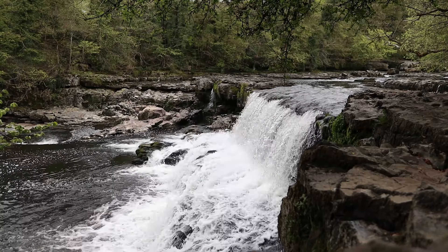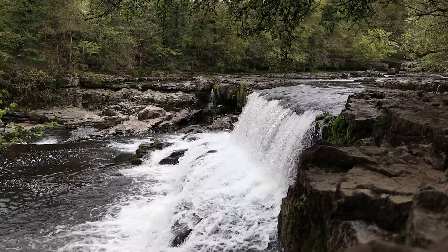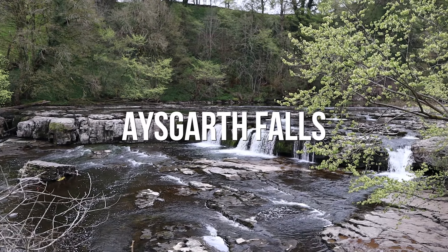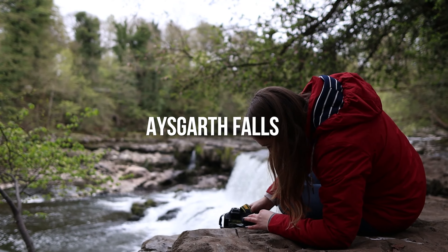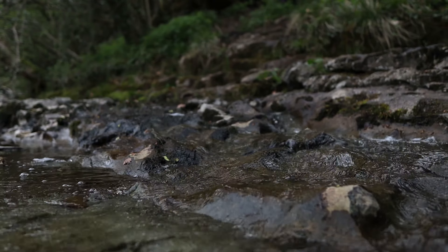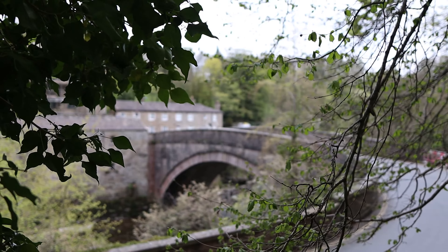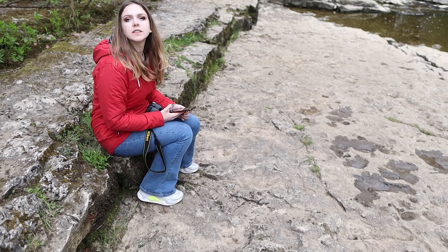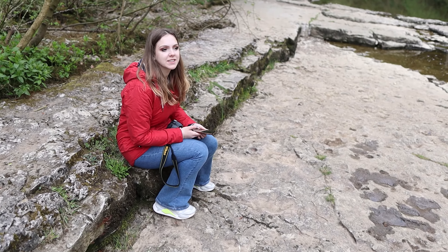Right now we are at the start of Aysgarth Falls, which is just a little bit of an honourable mention I wanted to briefly include throughout this video because it is a very iconic waterfall. But we really enjoyed seeing all of those waterfalls. What was your favourite waterfall from the video, Ellie?